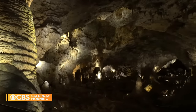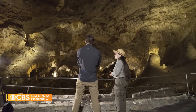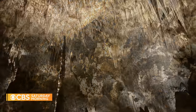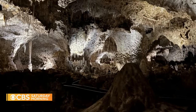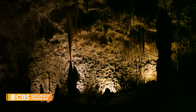So here we're looking out into the Big Room, which is the largest chamber in Carlsbad Cavern and also one of the largest in North America. It's like a movie set, but better. At 4,000 feet long, 600 feet wide, and 250 feet tall, the Big Room is not just the largest limestone chamber at Carlsbad Caverns National Park — it is the largest cave chamber in North America.